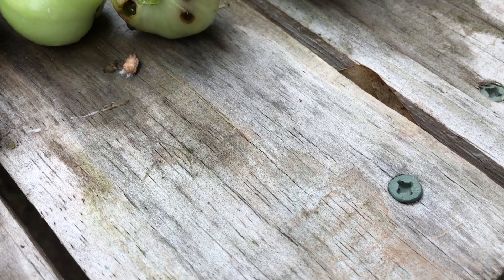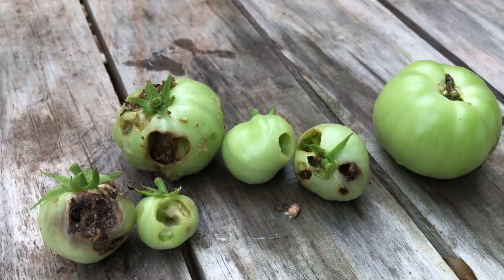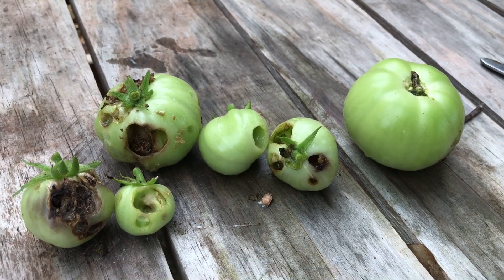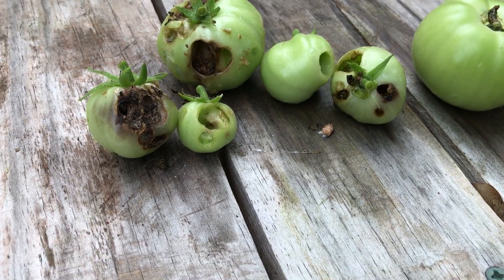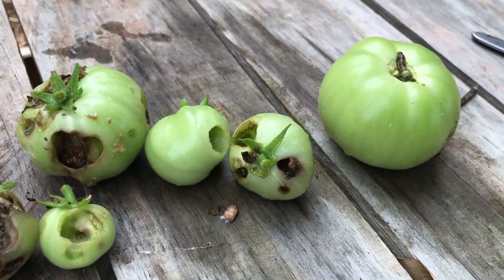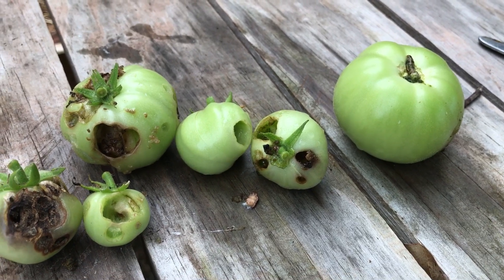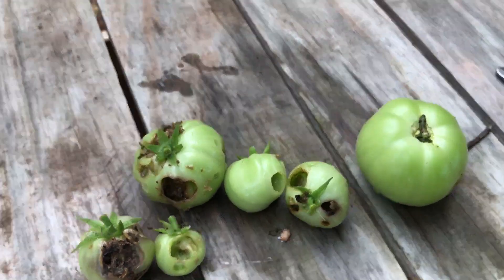I've been spraying with this stuff that smells like citrus. It doesn't say on the container but I believe it's some kind of organic stuff. But I think I'm going to have to go a little bit heavier — break out the old Malathion. I don't want to, but that's the last resort. I'm trying to save my remaining tomatoes.